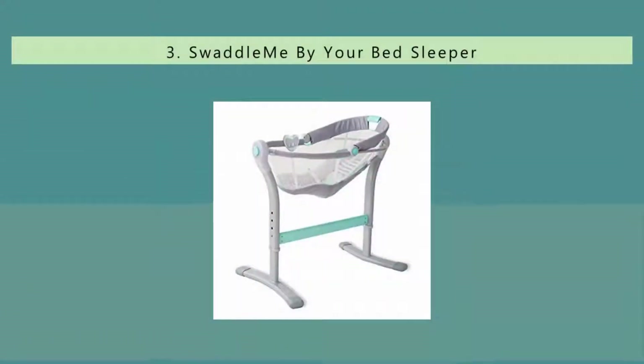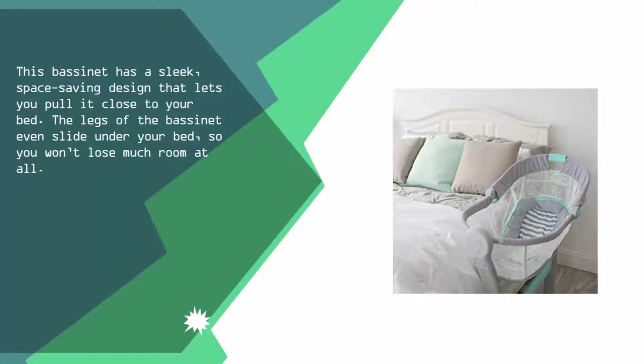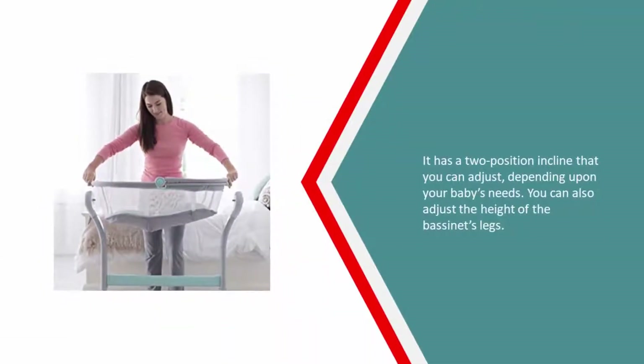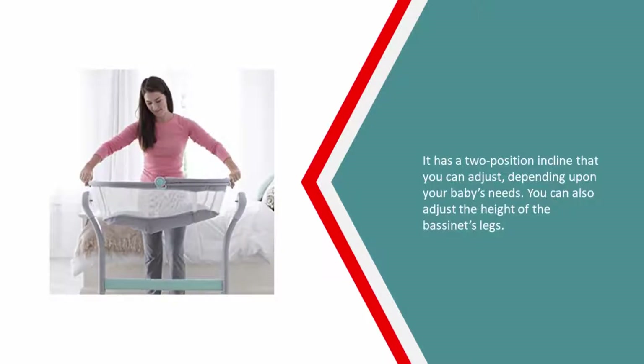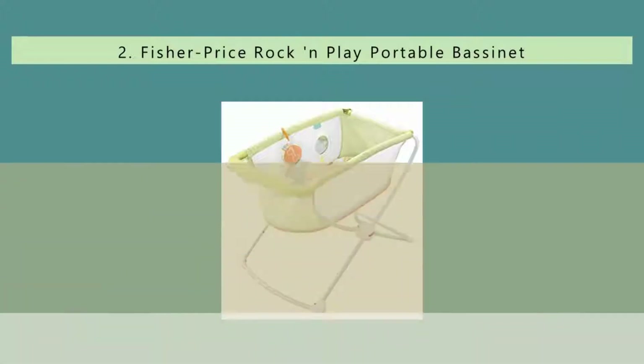Halfway through our list at number three, this bassinet has a sleek, space-saving design that lets you pull it close to your bed. The legs of the bassinet even slide under your bed, so you won't lose much room at all. It has a two-position incline that you can adjust depending on your baby's needs, and you can also adjust the height of the bassinet's legs.